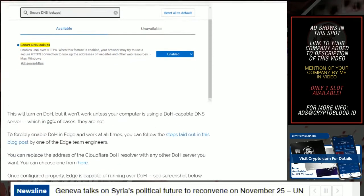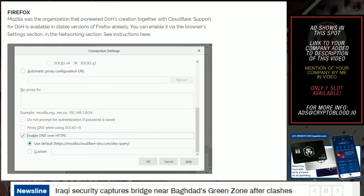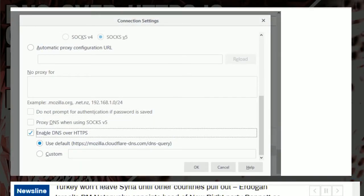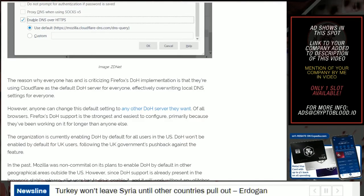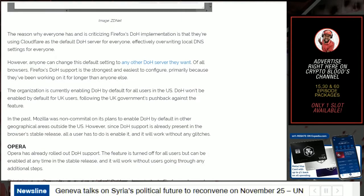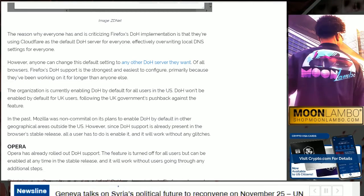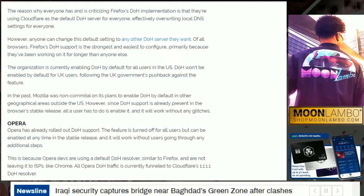There are also instructions for Edge, though no one really uses it. Firefox really pioneered DoH — together with Cloudflare, support for DoH is available in stable versions of Firefox already. You can enable it via the browser settings in the networking or connections section. There are some criticisms of how Firefox implemented DoH — using Cloudflare as the default server effectively overwrites local DNS settings. However, anyone can change this default to any other DoH server they want. Of all browsers, Firefox's DoH support is the strongest and easiest to configure, primarily because they've been working on it the longest.